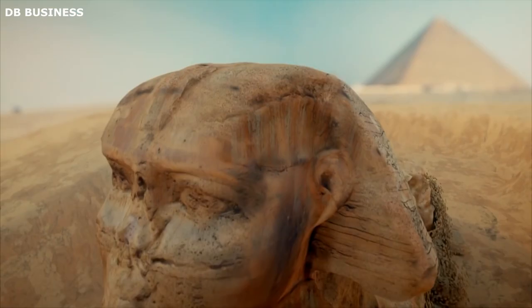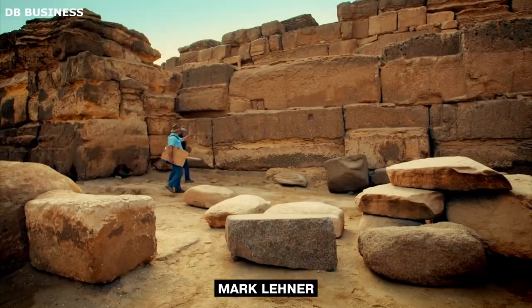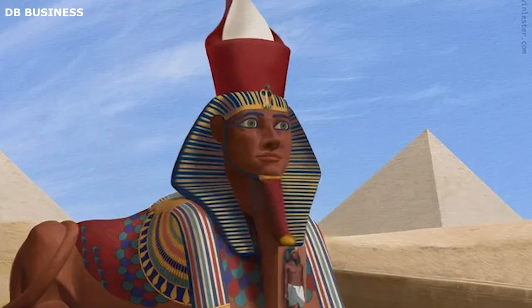The presence of traces of blue and yellow paint in other areas has led Mark Lerner, an American archaeologist, to speculate that the Sphinx may have been adorned with vibrant, vivid colors reminiscent of those found in comic books.